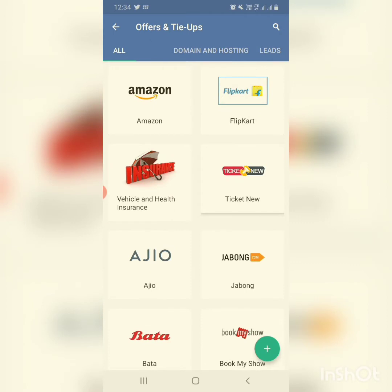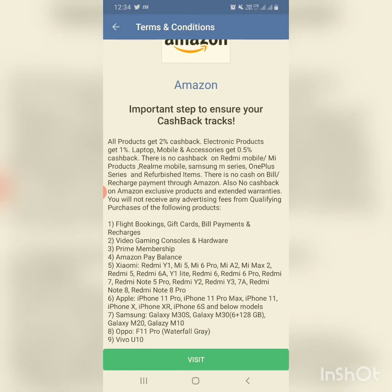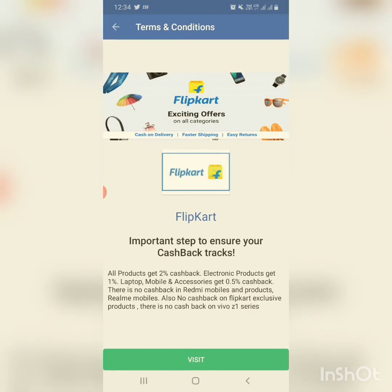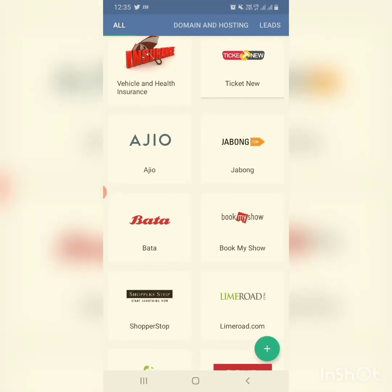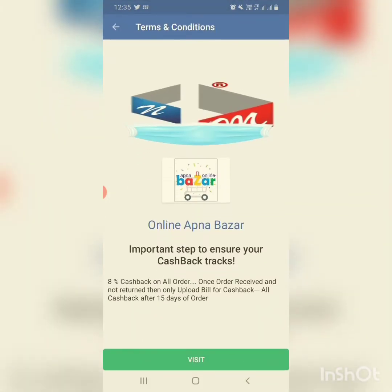For suppose if you are going to shop from the Amazon app, you have to delete the Amazon app from your device. Then you go to xmoney, go to offers and tie-ups, and click on Amazon. When you click on shopping icons you will get the cashback track. This is the cashback track for Amazon. When I click on Flipkart, this is the cashback track for Flipkart. On any icon you click you get the cashback track — for example, clicking on Apna Bazaar gives eight percent cashback on all orders.